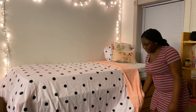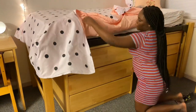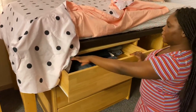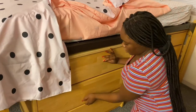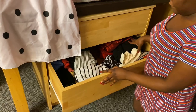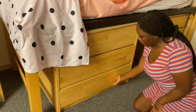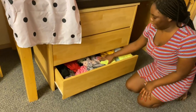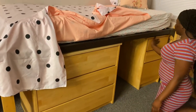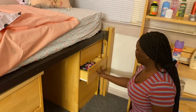Underneath my desk is my dresser and my nightstand. The first drawer has my jeans and stuff, the second drawer has my shirts, and there are some clothes I still need to hang up — I just don't have enough hangers yet. The bottom has my everyday clothes like shorts, and the nightstand top has my underwear.